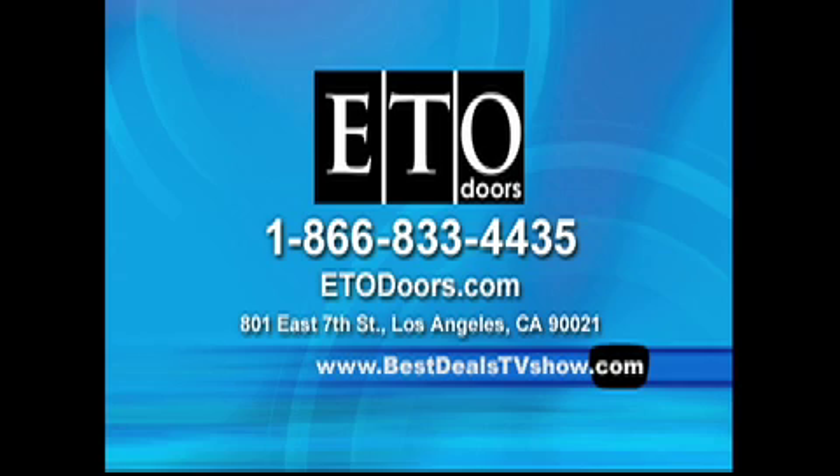Visit them at 801 East 7th Street at the corner of Town Avenue in downtown L.A. For more information on ETO Doors, call toll-free 1-866-833-4435. Dial carefully. The number again is 1-866-833-4435.